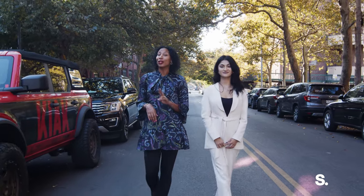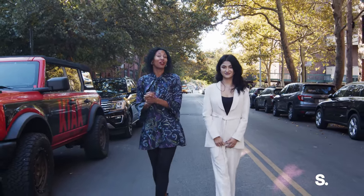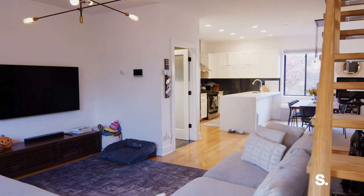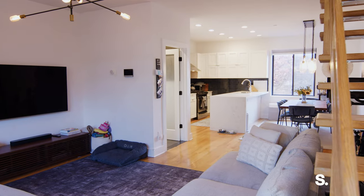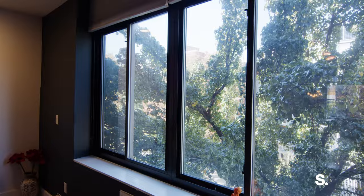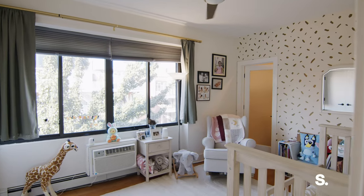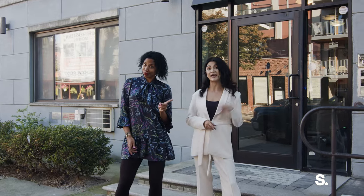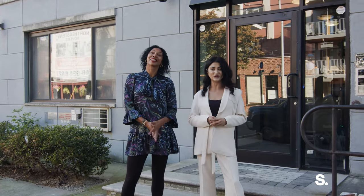This is a two-bed, two-and-a-half bath, just under 1,400 square feet. This space is all about light and flow, with oversized windows bringing in tons of sunshine from both north and south. This building has only six units and it's super private. And it comes with storage and access to the roof with amazing views.